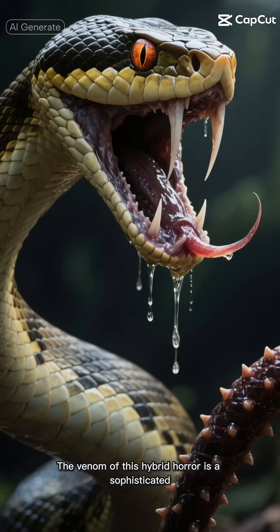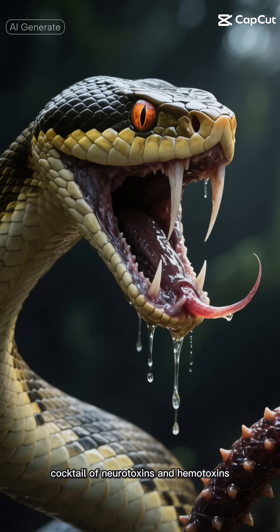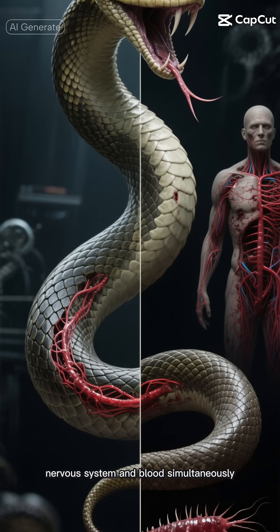The venom of this hybrid horror is a sophisticated cocktail of neurotoxins and hemotoxins. One bite delivers enough poison to affect both your nervous system and blood simultaneously.